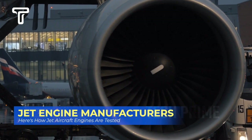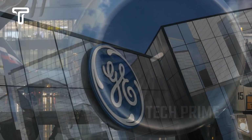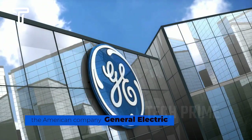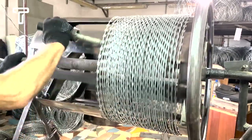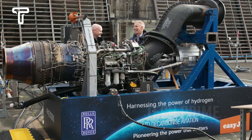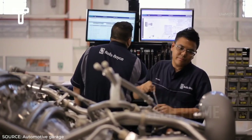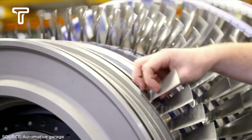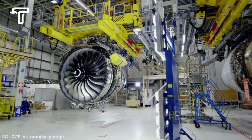Many people might not be familiar with jet engine manufacturers, even though their names are well-known in the aviation world. For example, there's the American company General Electric, the largest jet engine manufacturer in the world by market share, followed by the British company Rolls-Royce. You might know Rolls-Royce as a manufacturer of luxury cars, but it also stands as the world's second largest and most prestigious jet engine manufacturer. Rolls-Royce jet engines are found not only in commercial aircraft but also in famous fighter jets like the F-35 Lightning II.